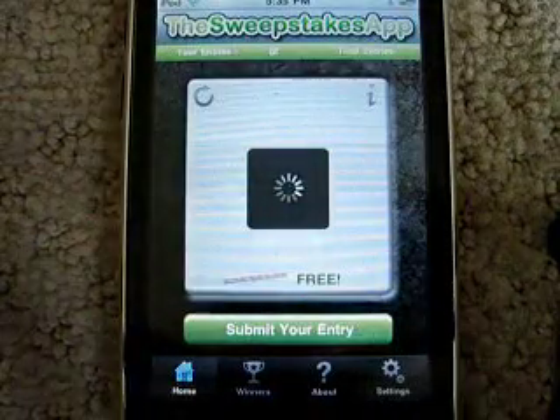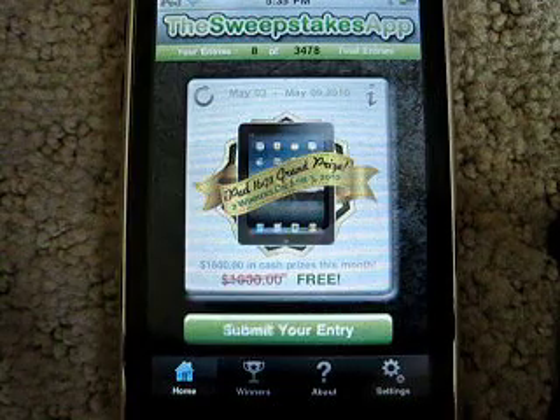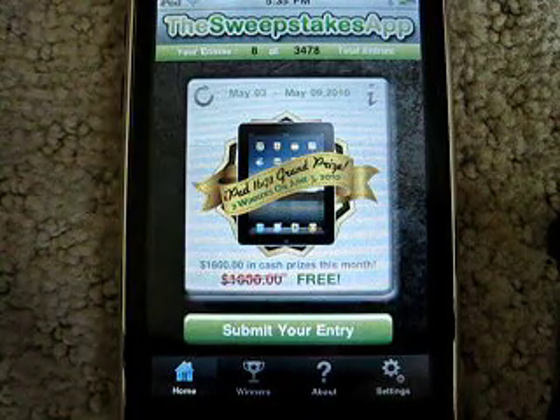This app is currently $2.99 in the App Store, and it's a giveaway app kind of thing.